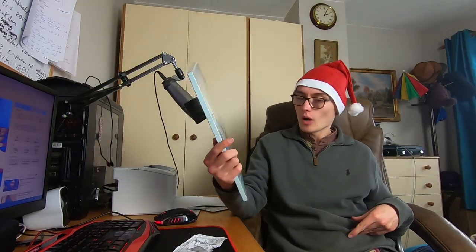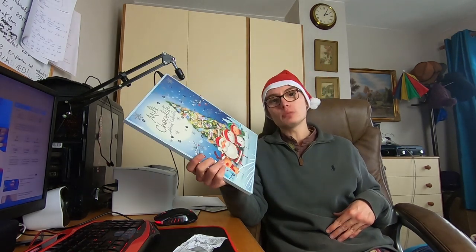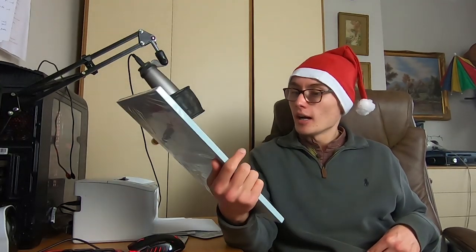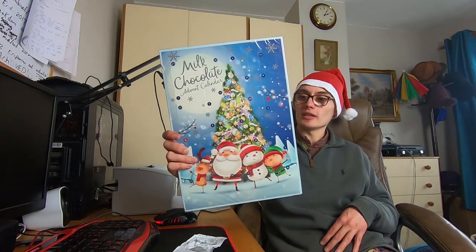And then I got a very standard little milk chocolate advent calendar for myself — I think it was a pound. Let me check — yeah, one pound for that. It's probably got some cheap chocolate in, but as I said, sometimes cheap chocolate can actually be quite nice. It's usually hit or miss with these cheaper advent calendars. But I thought I'd get myself one. Previously I've got myself quite expensive advent calendars, but this year I'm not really that bothered — I'll just have a cheap one. It's got a nice design on the front with Santa Claus, a reindeer, a couple of elves, and a Christmas tree in the middle.